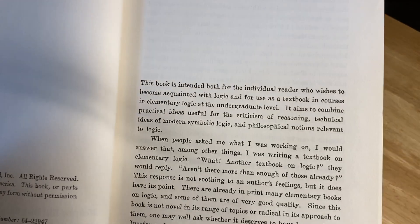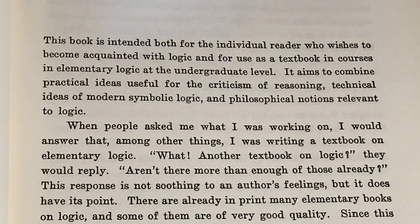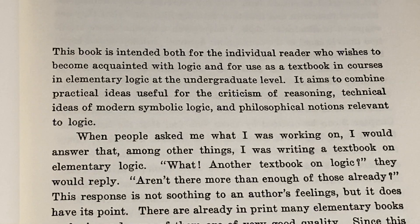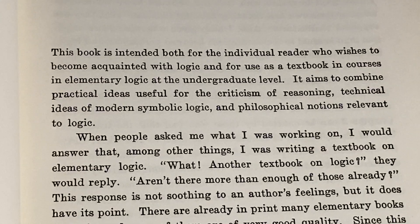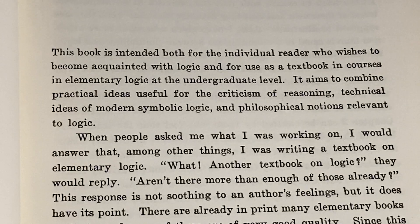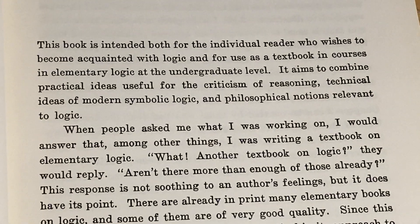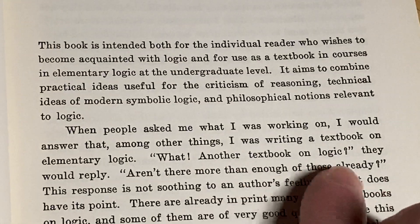Look at the copyright — 1965. It's like a piece of history. Here's the preface. Let me zoom in so we can get a better look. This book is intended both for the individual reader who wishes to become acquainted with logic and for use as a textbook in courses in elementary logic at the undergraduate level. It aims to combine practical ideas useful for criticism of reasoning, technical ideas of modern symbolic logic, and philosophical notions relevant to logic. When people asked me what I was working on, I would answer that, among other things, I was writing a textbook on elementary logic.